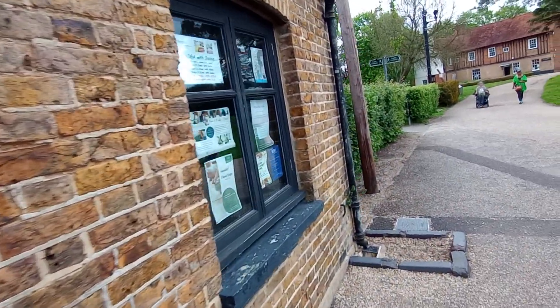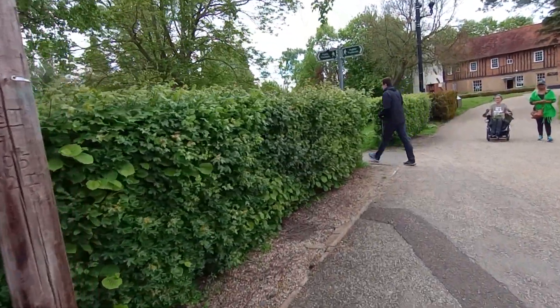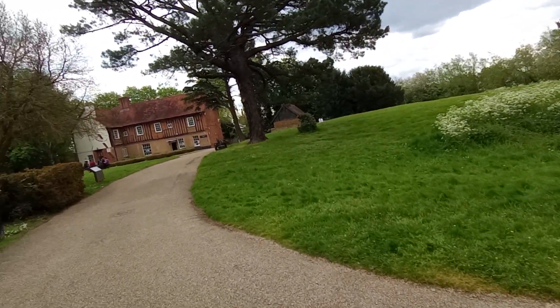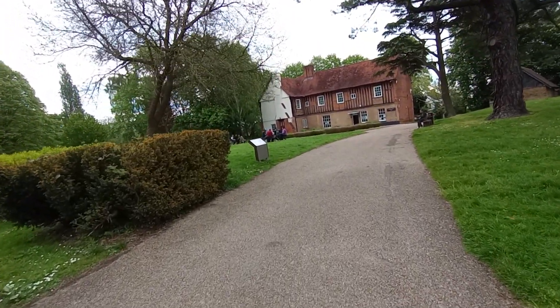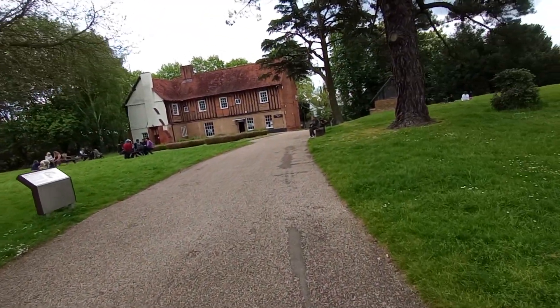So, quite an interesting place, Ruislip. I don't know if it's like this every Sunday, or if there's some special celebration. But I think, having arrived at the castle, I would be failing you, dear viewers, if I didn't explore it a little bit more, because some of you are interested in history.